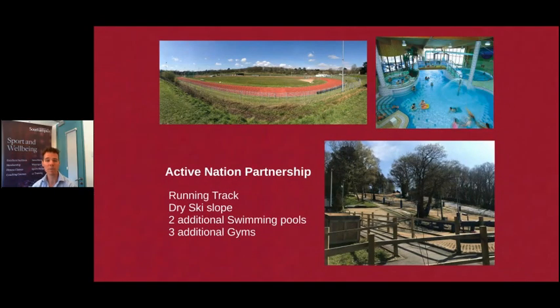We have a partnership with Active Nation, which manages a number of the facilities in Southampton that we buy access into to allow you to use them. There's a photo of the running track at the Southampton Sports Centre and a photo of the swimming pool at the Keys. With this particular partnership you can access three different swimming pools across the city, and there are also additional gyms and a ski slope. So there's something for everyone.